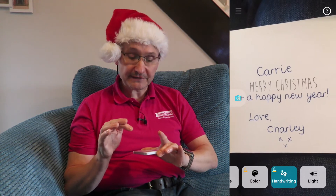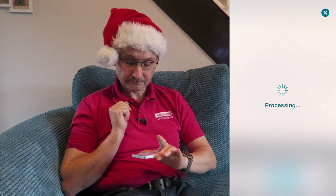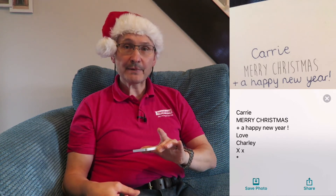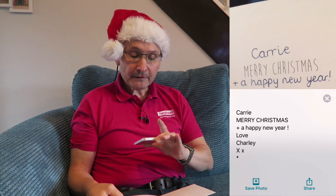I'm going to press the button that will take the picture, then it will do the processing and you're going to hear it all. Here we go. Processing... "Carry, Merry Christmas and a Happy New Year, love Charlie, XS." That was not bad!